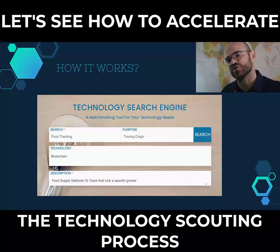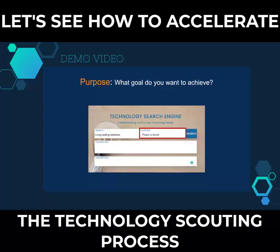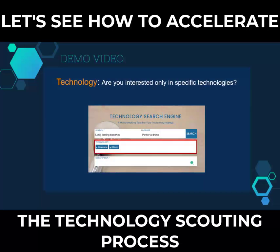Let me show you a short video to see how it works. Start defining what you are looking for and type it like in a normal search engine. If relevant, describe the purpose of your search — this will improve the final results to be more aligned with your need. If you are interested only in specific technologies because of regulations or particular limitations, you can add them to provide only results based on those specifications, like a filter.